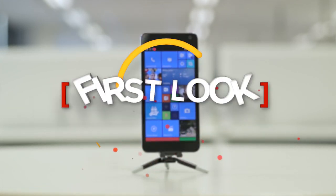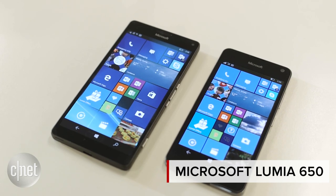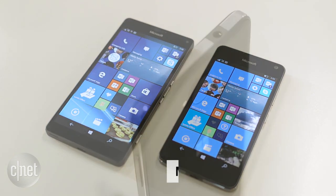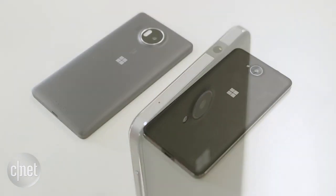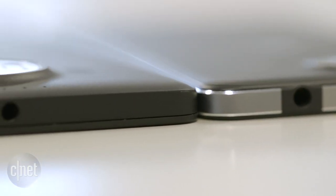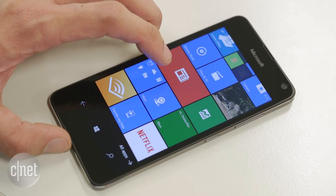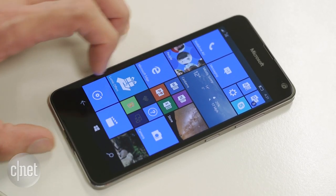Microsoft's Lumia 650 is a strange beast. It's a budget-priced phone that actually looks much nicer than its flagship stablemates. It's only 6.9mm thick, has a clean matte design, and the anodized aluminium frame adds class that the 950 can't match. The 5-inch OLED display is bright and clear, and it's easy to forget that the resolution is only 720p.